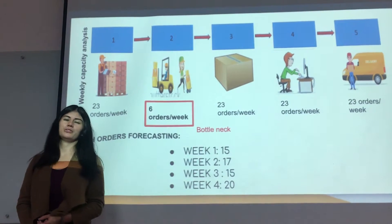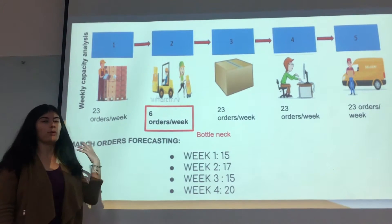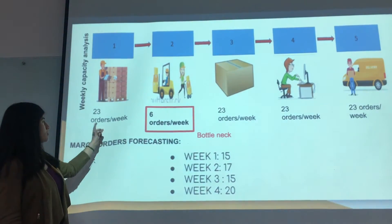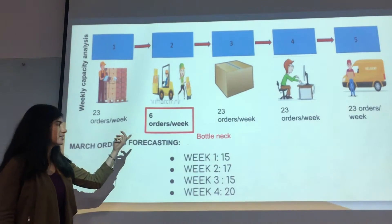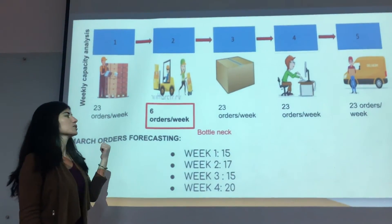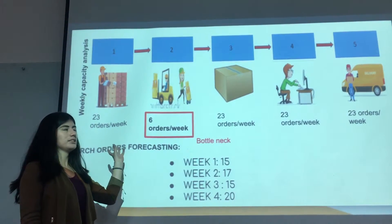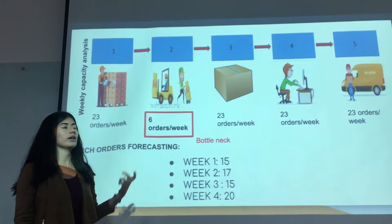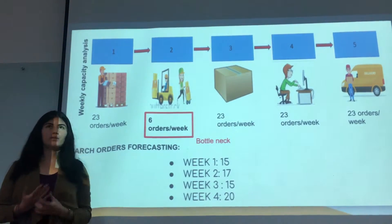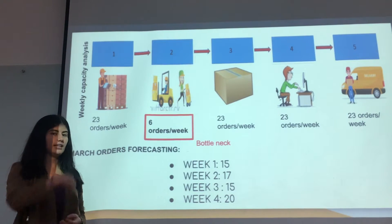Hi, I am Paula, also from the consulting group. Now I am going to tell you about the weekly capacity. These numbers are real numbers that the company has provided us for this analysis. In the last week of February, they received 23 orders. But when they started to prepare them, they only dispatched six of them. Even if the other processes have the same capacity of 23, since this is the bottleneck — as Maria Paula already explained — it means the bottleneck determines the capacity of the whole process. At the end of the week, they will only send six of those orders. This means we can only ask warehouse operators to dispatch six orders per week.